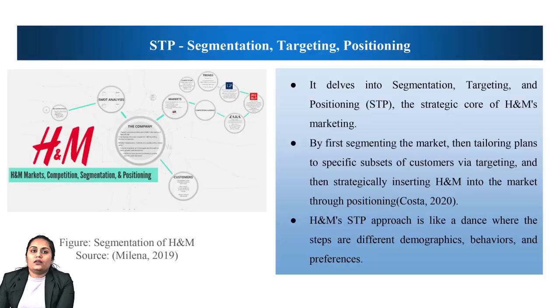H&M relies heavily on marketing, the strategic practice of developing, conveying and delivering value. For H&M, it's not only about making a sale, it's also about creating an atmosphere, identifying and capitalizing on trends, and coordinating with customers' way of life.